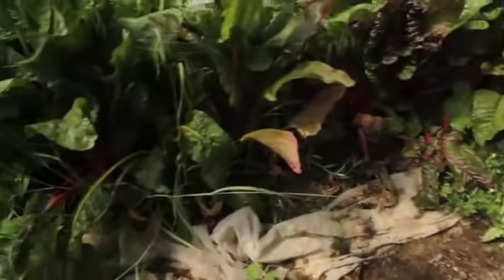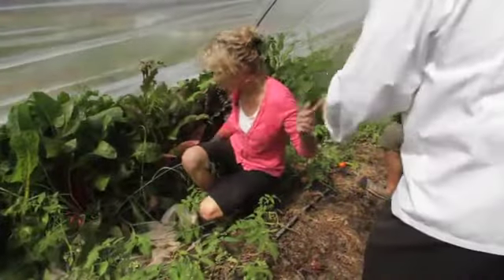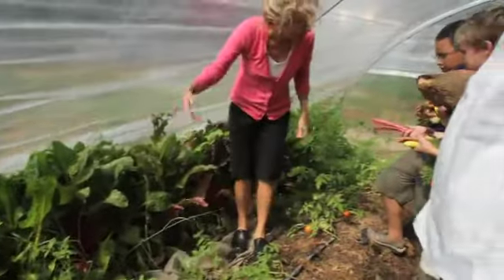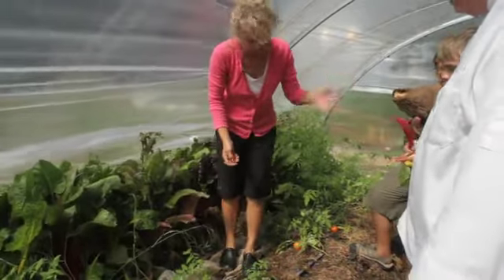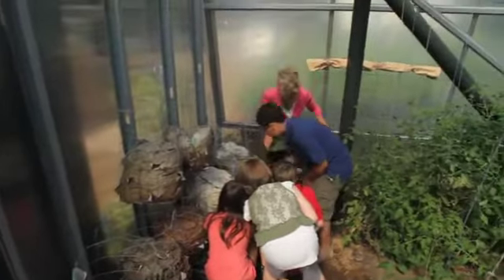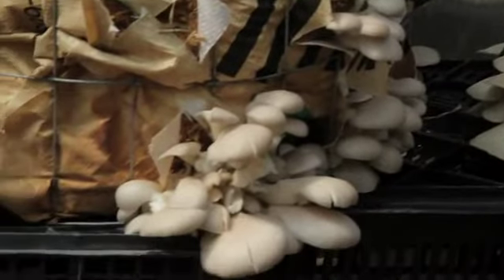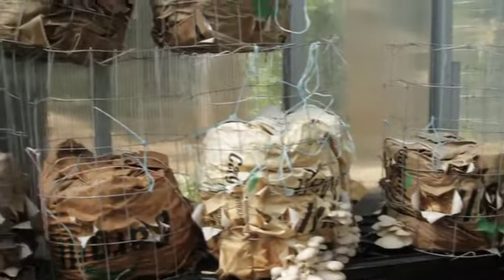This is called a rainbow Swiss chard. Can you guys think of why they would call it a rainbow Swiss chard? Very colorful — very good! They'll keep producing, just like the tomatoes on the vine, and the cucumbers are vines and they keep producing, and the peppers keep producing, and these keep producing as well. These are called blue oyster mushrooms — isn't it interesting that they grow out of the side? This is just some straw that's got what's called a mushroom spawn, and it produces all the mushrooms right outside of it.